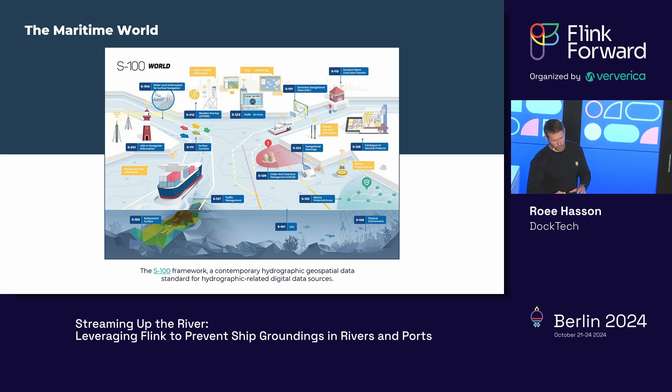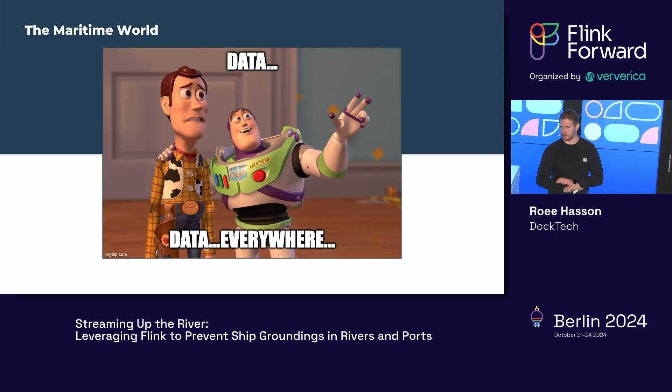The maritime world uses the S-100 framework for geospatial hydrographic data. There are many different data sources in a marine or port environment — there's data everywhere.